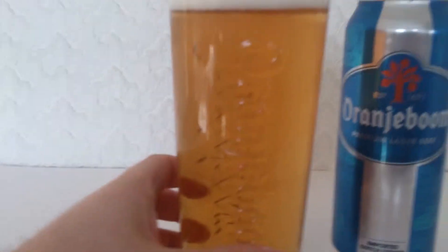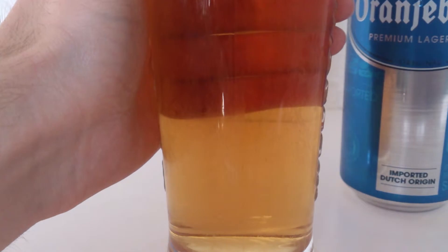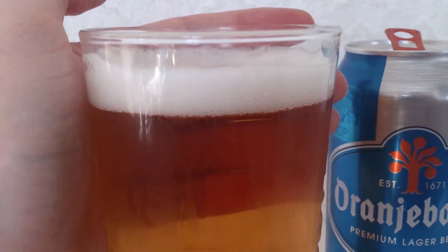First appearances: I have it in the Oranjeboom glass with the word Oranjeboom going all the way down. Very slow carbonation, virtually if any — you can see it just streaming up a little bit, very delicate. There's your head, quite a decent sized head. Small bubbles, nice golden colour.